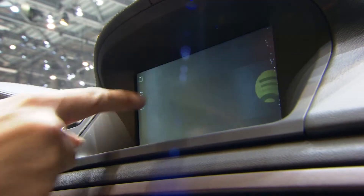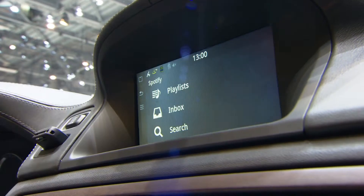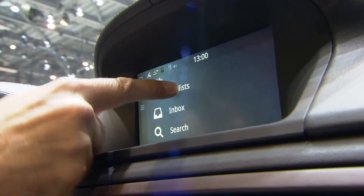It's a beautiful integration where you can actually use a touch screen to access all the music in the world, or you can use the buttons on your steering wheel or any of the buttons that are in your center console.